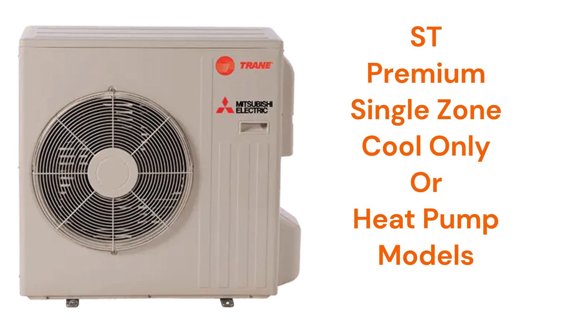The ST models are premium single-zone units that are available as cool-only or heat pumps with an efficiency of up to 24.6 SEER2.